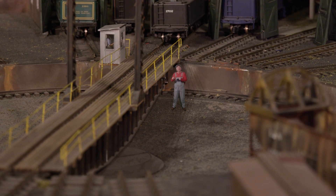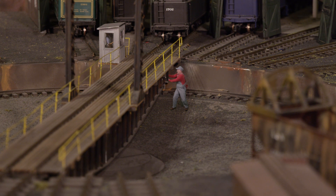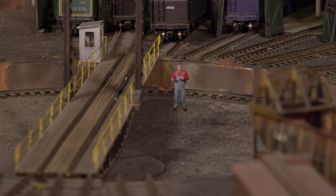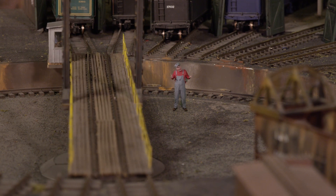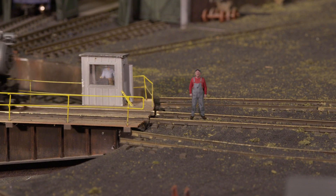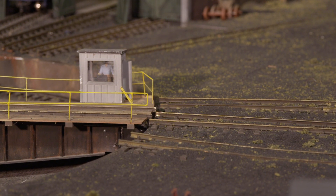The turntable would be turned by a drive motor or by pushing, and then it would spin until it lined up with another track, and the train would head off in a new direction. So until next time, be sure to stay on track.